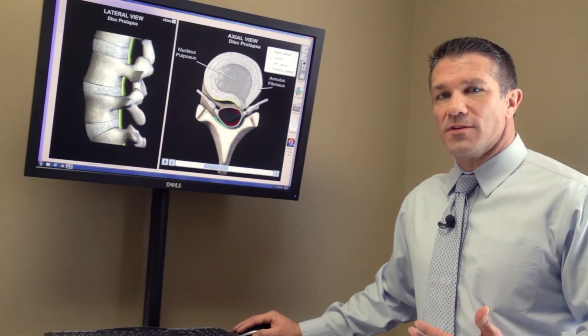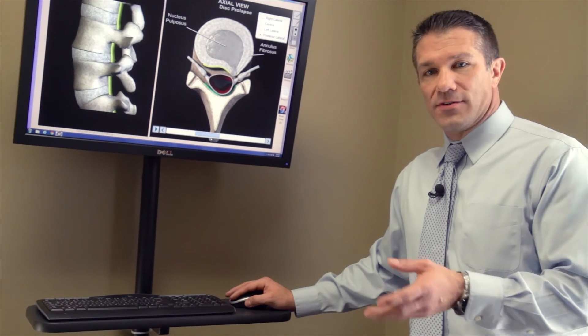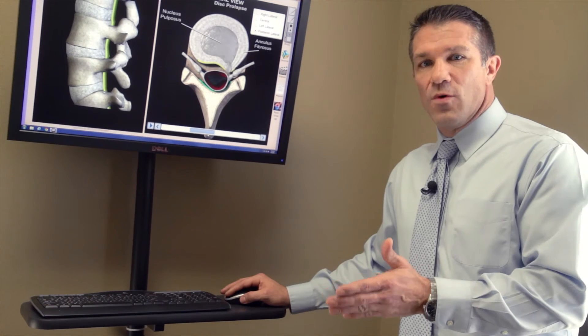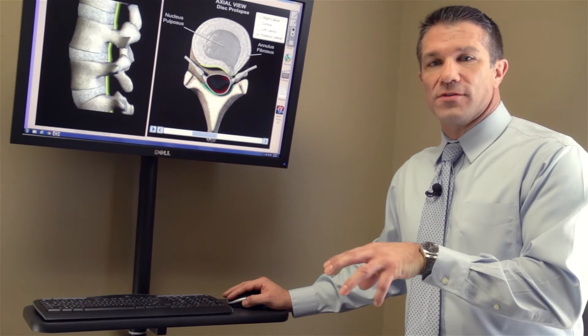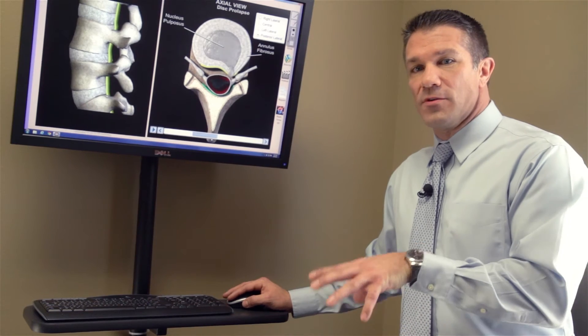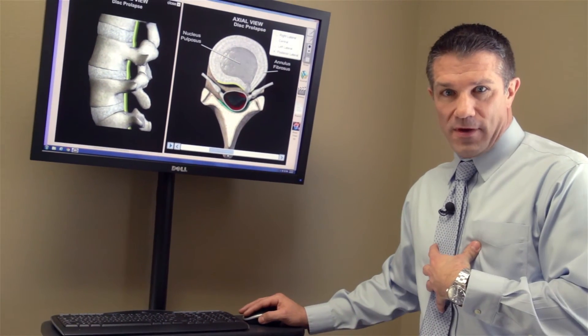The question becomes what to do about this. Some of these disc injuries are not severe and can actually heal on their own with rest and ice, but there's also a category that just won't get better on their own. Fortunately, about 25% of these may go for surgery, but most are going to respond to conservative care, especially with the advanced therapies we have at our facility.